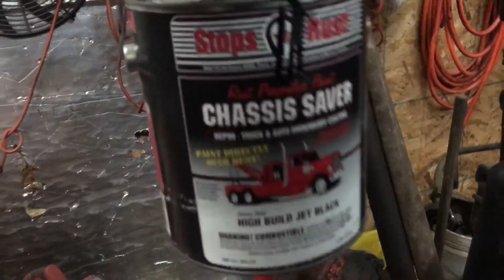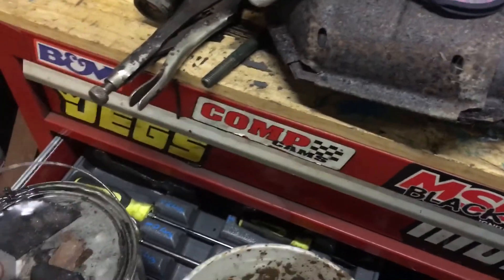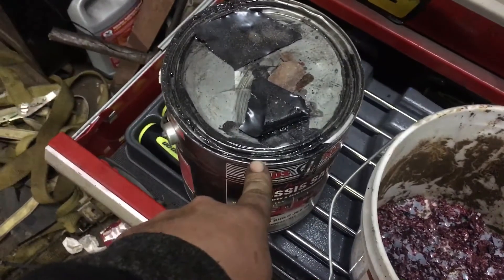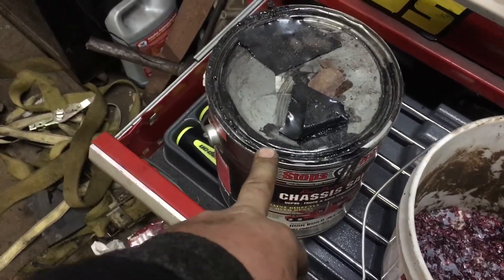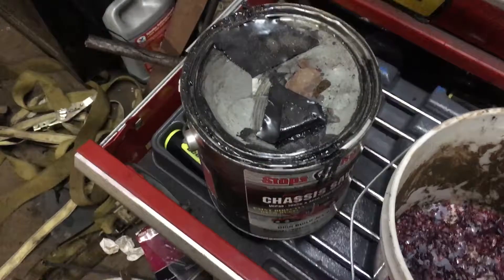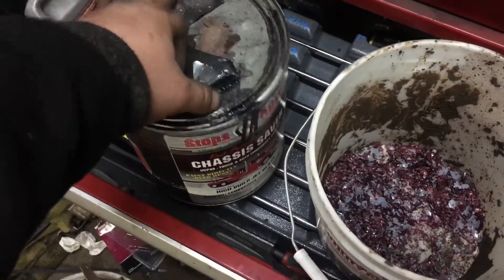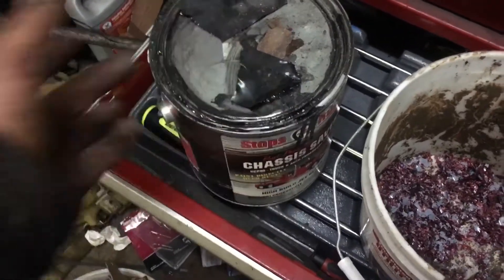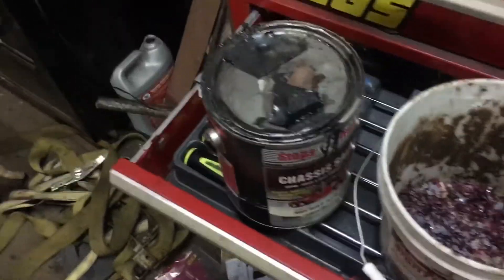It runs good, can't complain — it'll get you where you need to go. There's the Chassis Saver can right there. One tip: this stuff dries by moisture in the air, so if you use half a gallon and put the lid back on, you will never get that lid off. Drill a hole at the bottom and a hole at the top — one as a breather to dump out, one to pour from — then put tape back over them. I've only had it two months but it hasn't dried up yet.